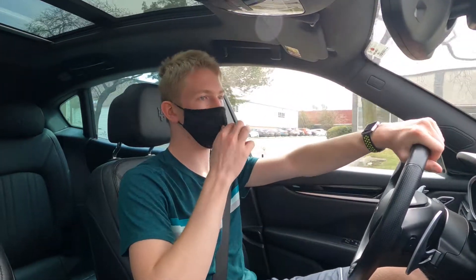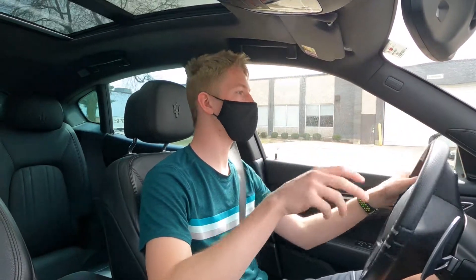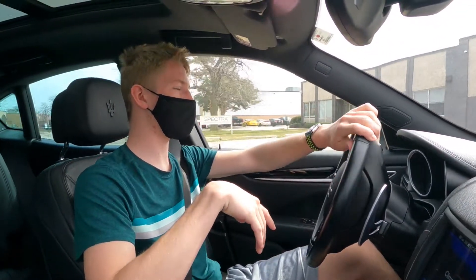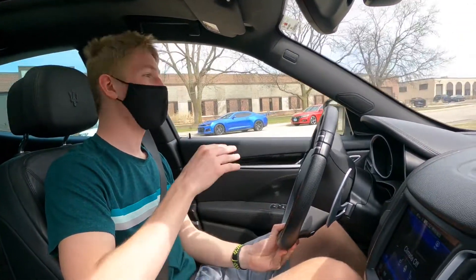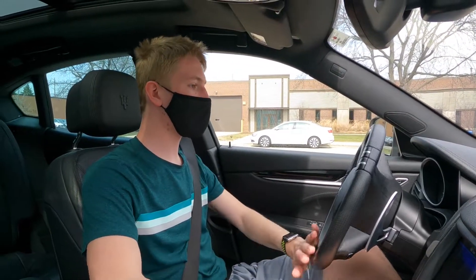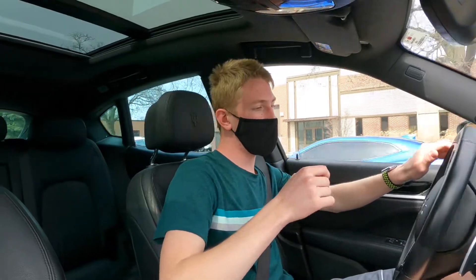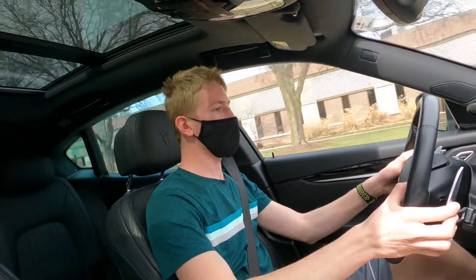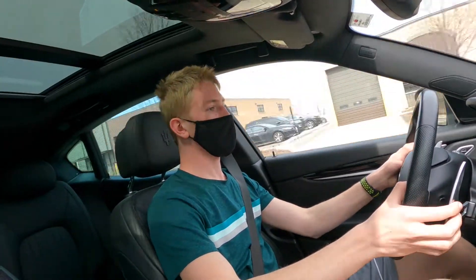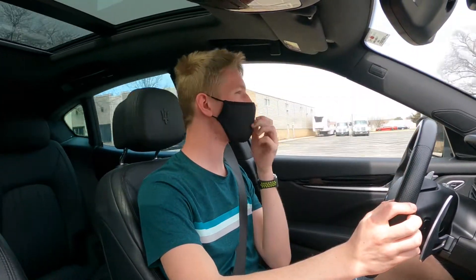I will admit this — this is the one thing that Maserati does, and I think the Italians do this better than anyone, is the sound. They can make any car sound good. It doesn't matter how many cylinders it has, it doesn't matter what it is — give it to Maserati and they will make it sound so good. It literally sounds like a V8. Listen to that purr. Let's try and manually shift it. Oh, you can hear it — it's so good.